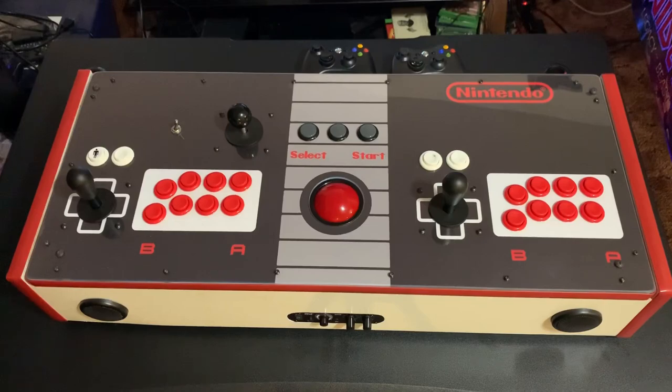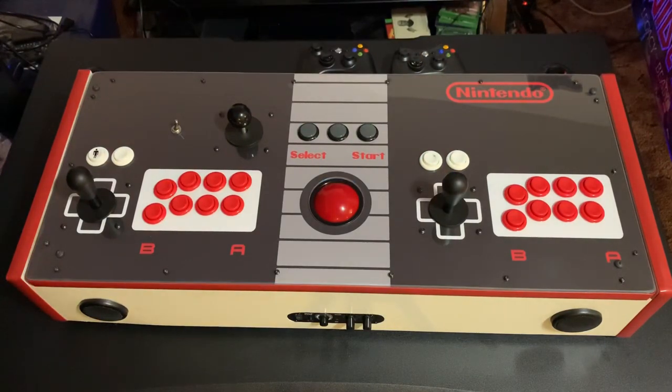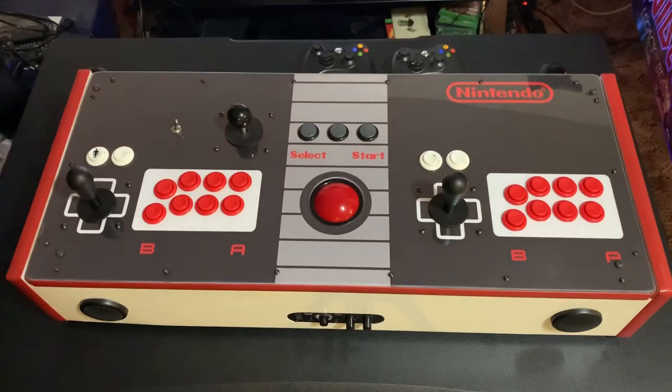This machine is powered by the HyperSpin system and comes pre-loaded with nearly 70,000 games - just a ton of content. It's got everything from old school arcade classics, old school consoles, Nintendo, Nintendo 64, GameCube, Sony PlayStation 1, 2, and 3, all the way up to newer arcade games and PC games. You've got the newest Madden, NBA 2K20, all your Marvel vs. Capcom games, Street Fighters, and even a ton of future pinball and visual pinball tables.